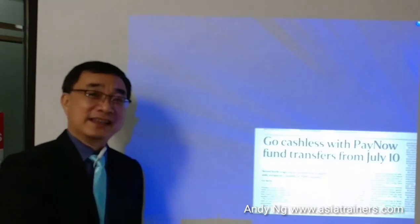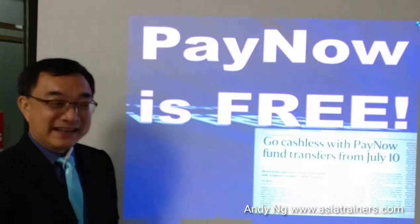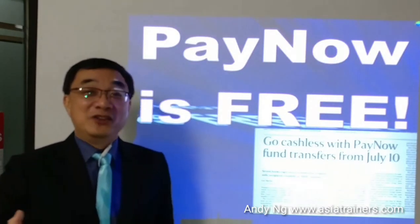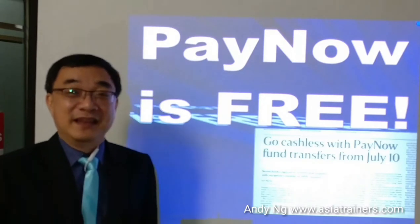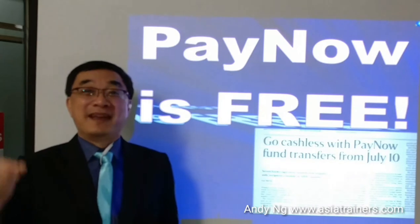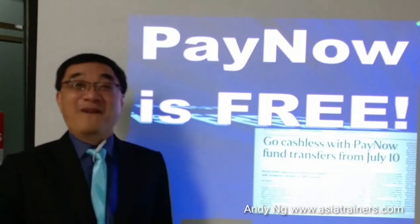The question you will ask is: since PayNow is so useful, how much do you have to pay to use it? The good news is PayNow is absolutely free. Not only does the user not need to pay any money, but you as the vendor — if you receive payments — you do not need to pay a single cent in transaction or merchant fees at all.